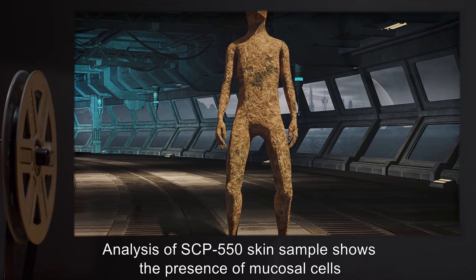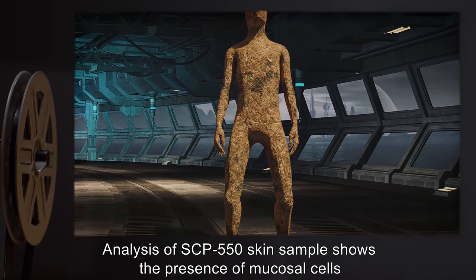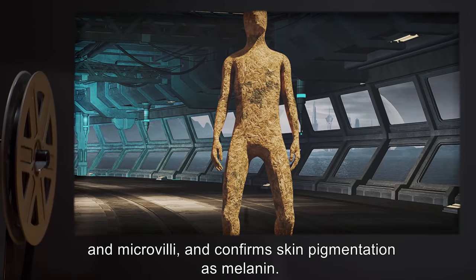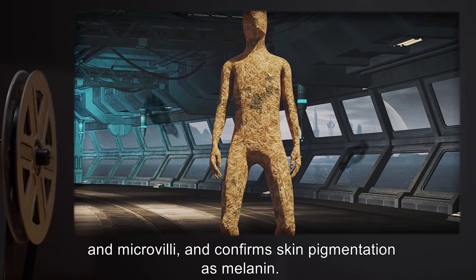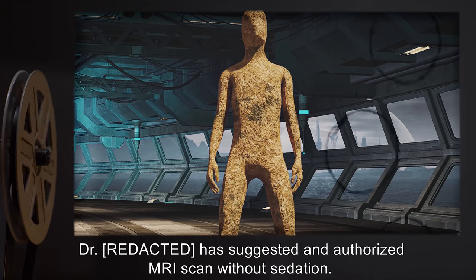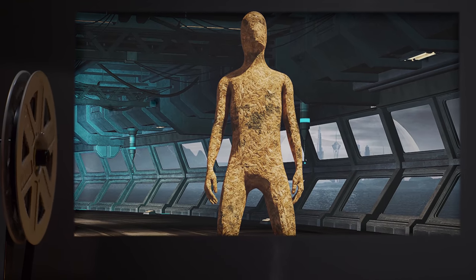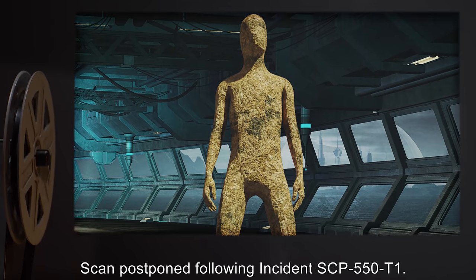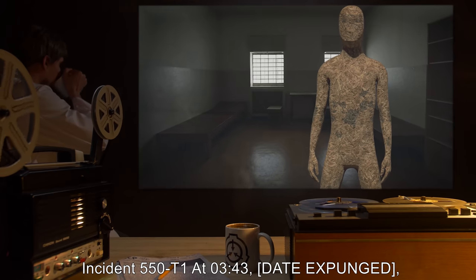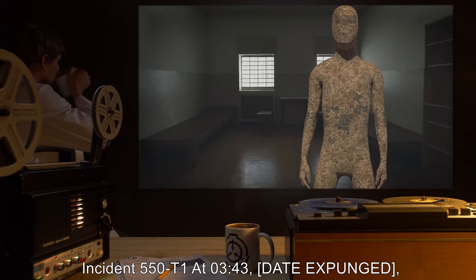Addendum 550-A1, 4/19/2011: Analysis of SCP-550 skin samples shows the presence of mucosal cells and microvilli, and confirms skin pigmentation as melanin. A doctor has suggested and authorized an MRI scan without sedation. The scan was postponed following Incident SCP-550-T1.